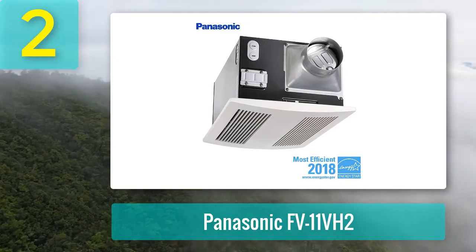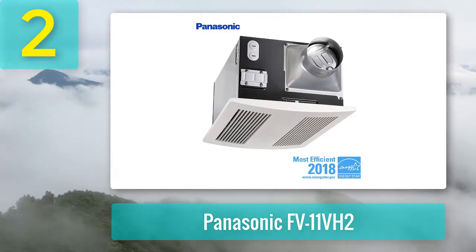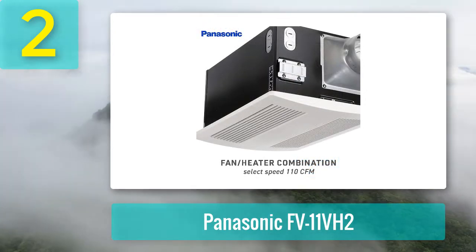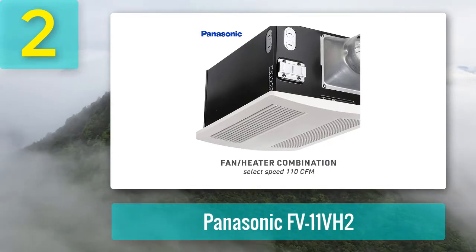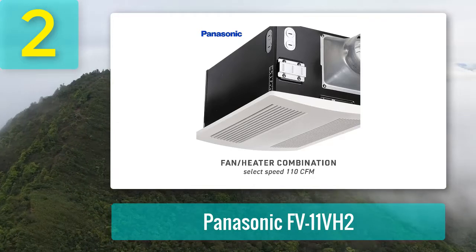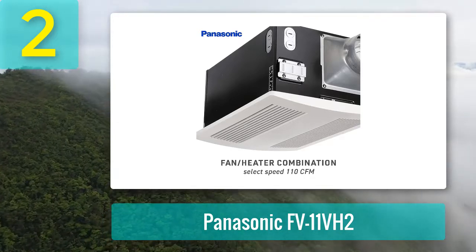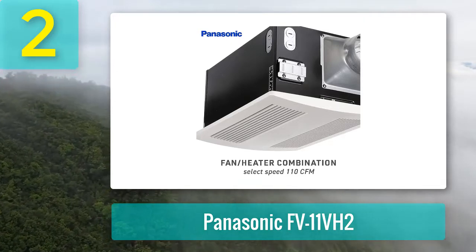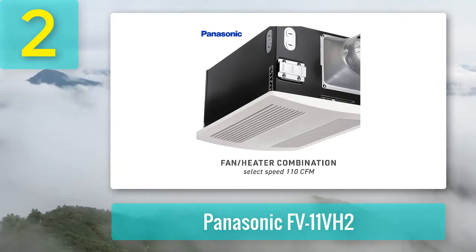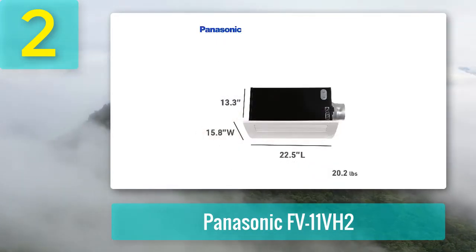It's one of the most reliable exhaust fans out there — you don't need to regularly replace the units the way you would with other brands. It features a well-made and sturdy 1400-watt stainless steel enclosed heating system with a condenser motor that can function continuously for 30,000 hours. While the exhaust fan eliminates moisture at your preferred precise rate, the inbuilt light helps to brighten up the room.